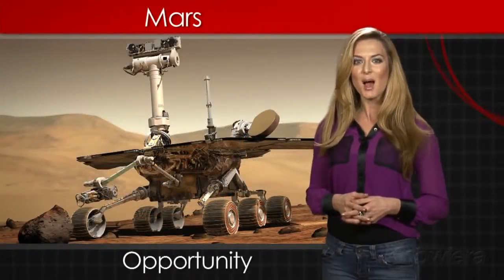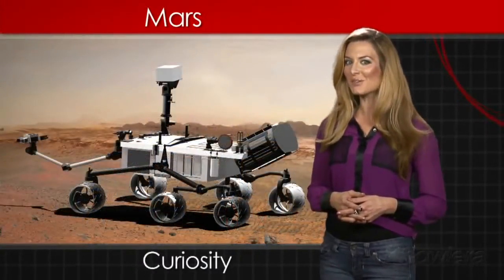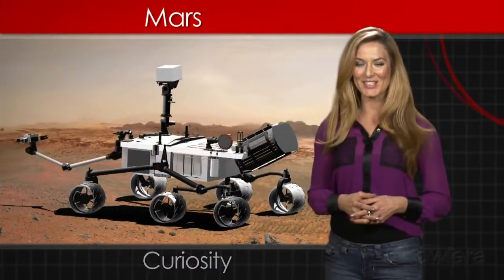Current missions include the rovers Opportunity, in operation since 2004, and Curiosity, which landed on Mars on August 5, 2012.